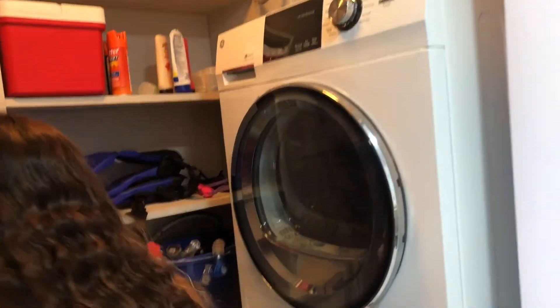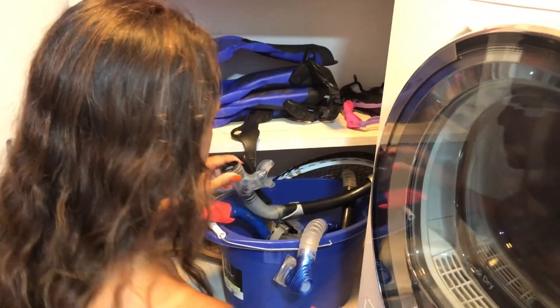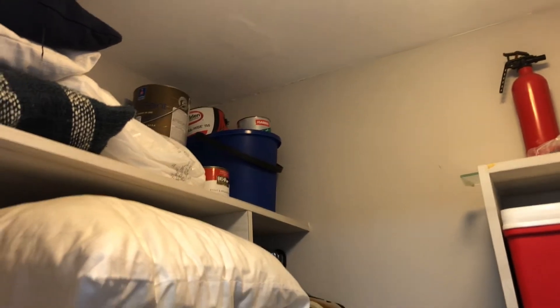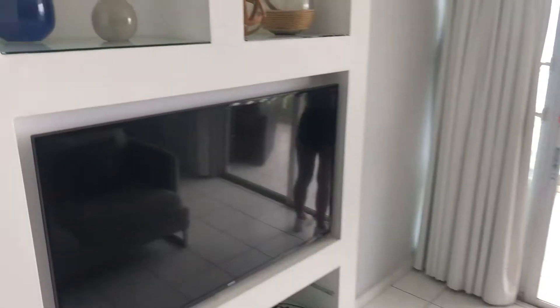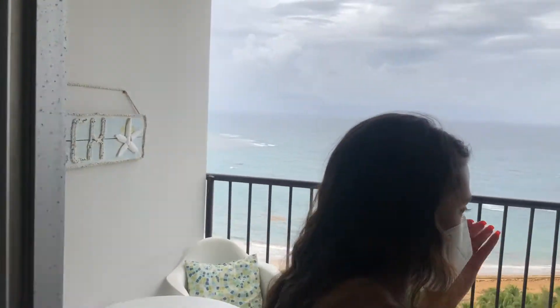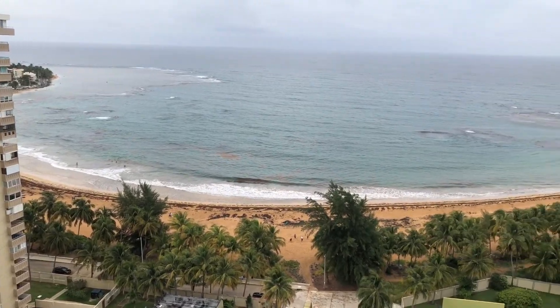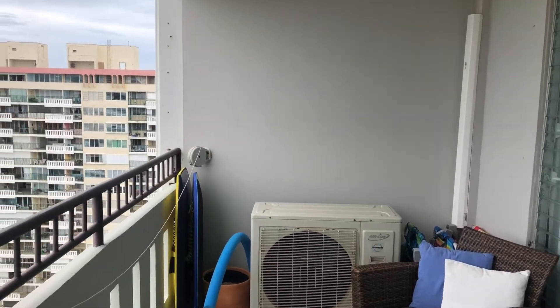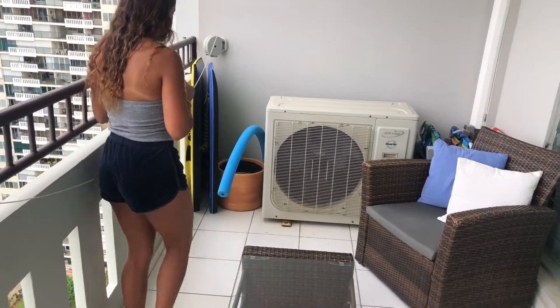Got a washer and dryer. Towels — what other supplies do we have? Flippers, snorkel gear — everything we need. Kitchen, we brought some groceries in.